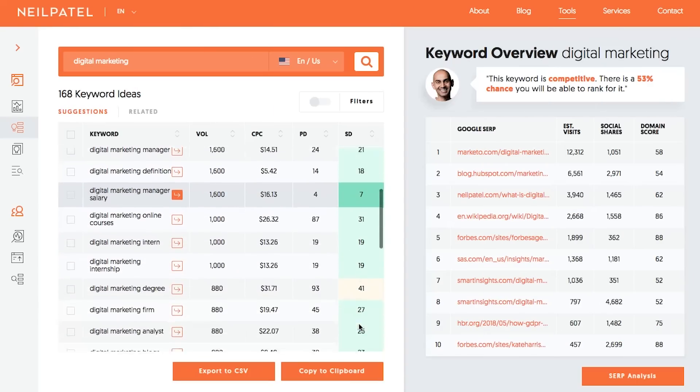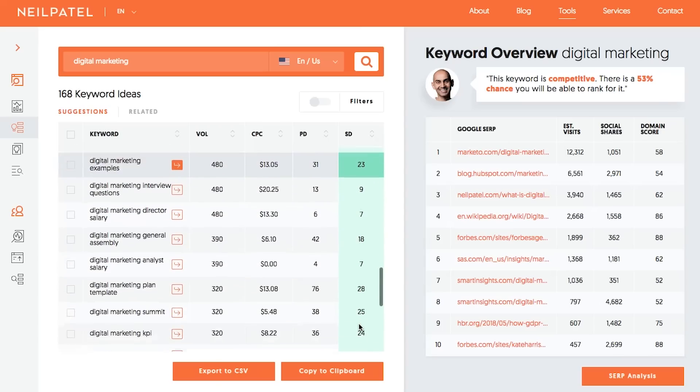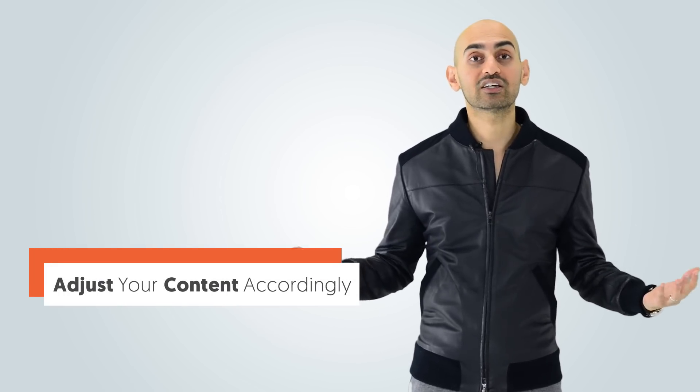Ubersuggest will show you all the long-tail variations of those keywords. For example, I rank for 'digital marketing' on page one of Google. By putting 'digital marketing' into Ubersuggest, it'll show me all the other similar terms to digital marketing. And because I rank for the head term, Ubersuggest provides me the long-tail terms — these are three, four, five-word phrases. By integrating these phrases into my content, that webpage that already ranks for digital marketing, I'll find that I'll quickly start ranking for all the long-tail terms within 30 days. You need to take those keywords that are relevant to your article and integrate them in. Sometimes you can just add them in; other times you'll have to expand upon your content to make it flow. Don't just add keywords for the sake of it — it has to flow with your article.